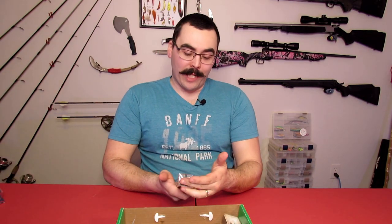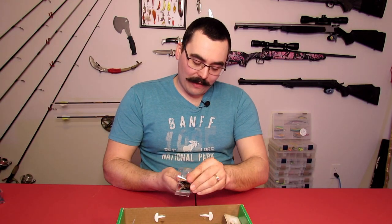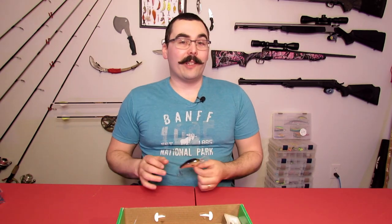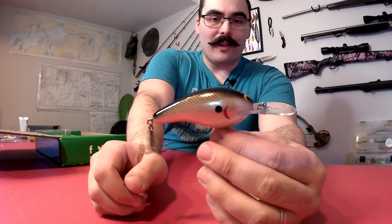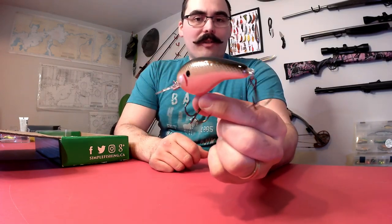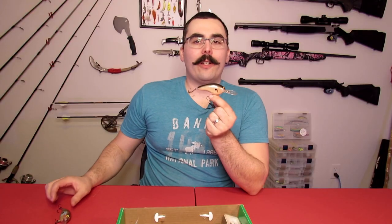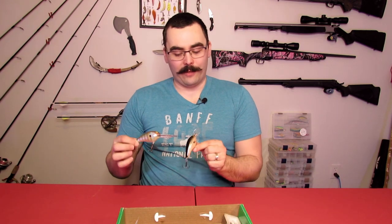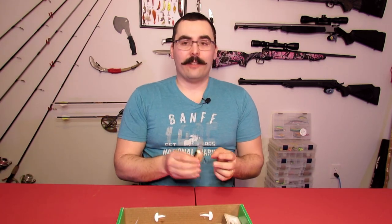Next we have the Bagley original — the Diving B3 — with a zero to sixteen foot dive depth. Bagley is another good, reliable, well-established brand. When you open up a Bagley package, you know it's going to be quality, just like Rapala. It's got a nice chunky profile with a skinny tail, a great bass profile, and nice paint with goofy eyes and gills. Very similar to the Norman Lures gel coat I just opened — just a slightly different size, bill size, and color — but a quality lure.